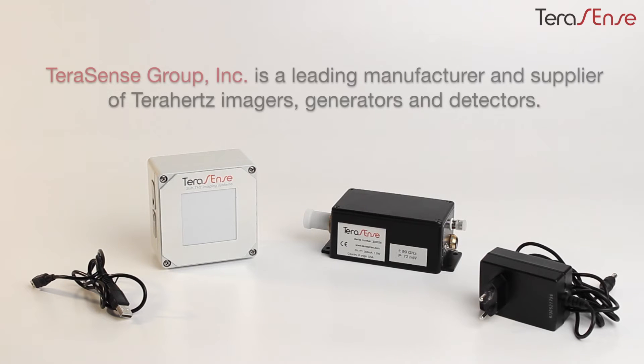Welcome to Terasense, a leading manufacturer and supplier of terahertz imaging cameras, sources, and ultra-fast detectors.